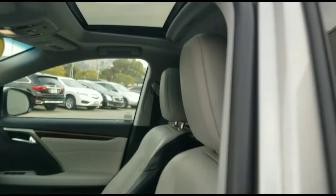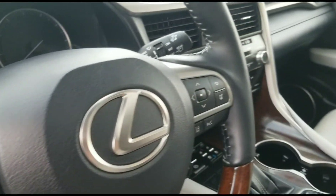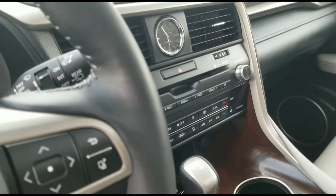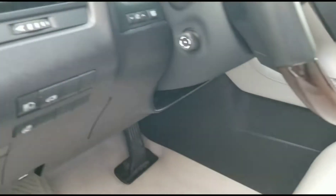This vehicle has only 39,447 miles on it. It has a 3.5 liter 6-cylinder engine. It gets 19 miles per gallon in the city and 26 on the highway.